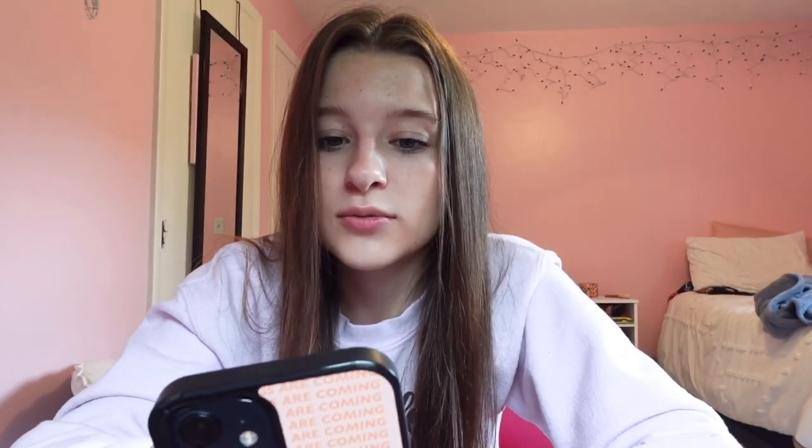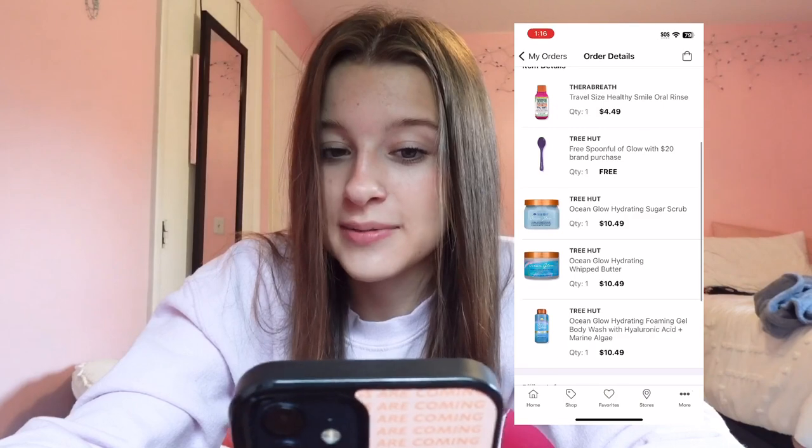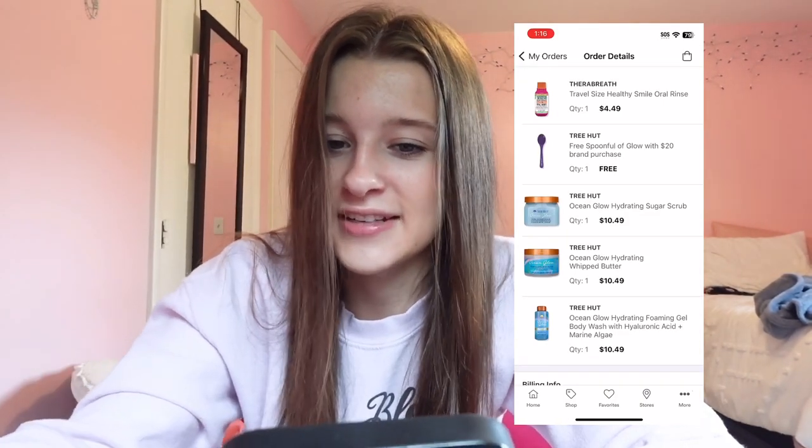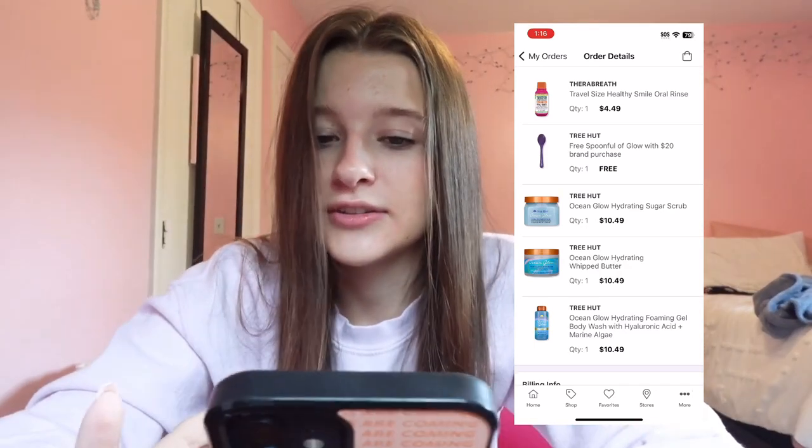I have American Eagle — love American Eagle. I recently ordered from Ulta: the Tree Hut Ocean Glow Hydrating Sugar Scrub, the Ocean Glow Hydrating Whipped Butter, the body wash, a free Spoonful of Glow, and a travel-size healthy smile oral rinse — I needed three more dollars for free shipping so I threw that in. Then I have Depop. One of my favorite TikTokers was selling clothes there so I downloaded it to see what she listed, but I haven't ordered anything.